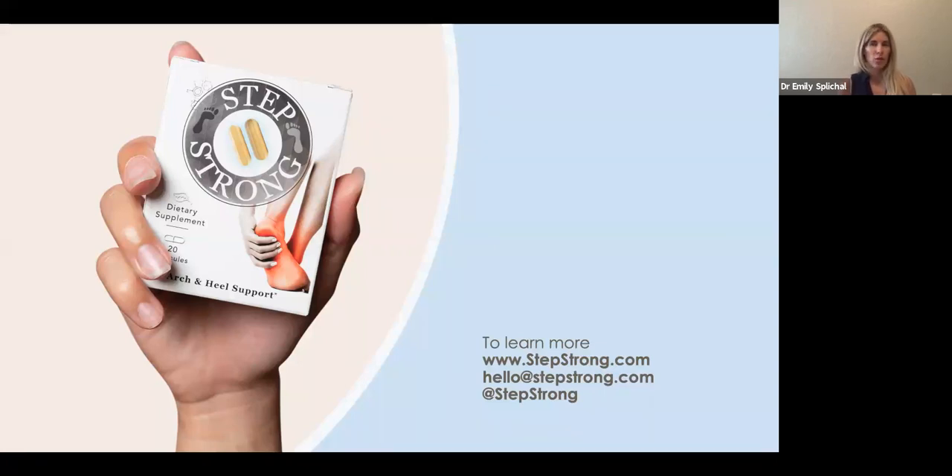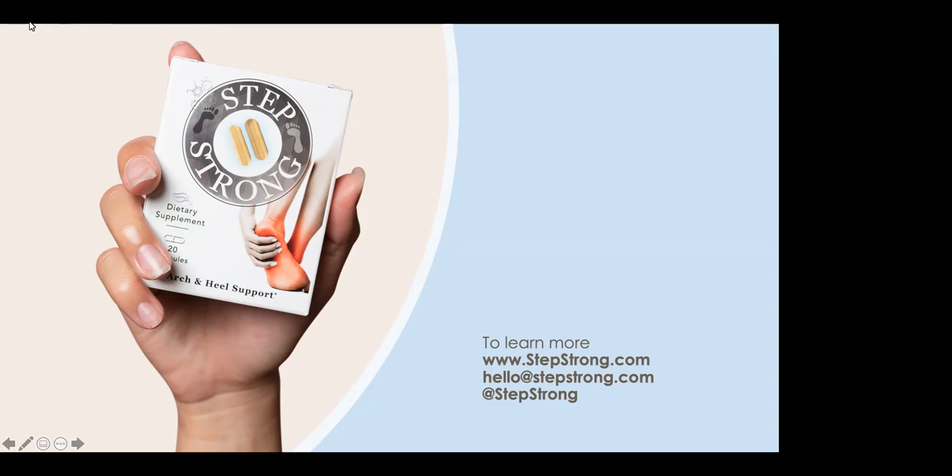You will be getting this recording and the PowerPoint. I encourage you to check out StepStrong — if you have questions for them, please reach out. If you have questions on how I use systemic enzymes in my practice, on chronic tissue injuries and how I take patients through that protocol, or if you have case studies and want a second opinion on patients, please let me know. I try to make myself available to help you help others. Thank you so much for your time — I hope to see you on a future webinar. Have an amazing day or night.